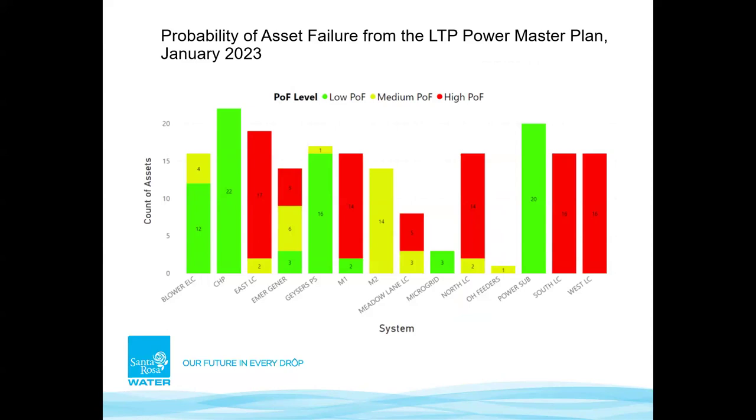This was taken from the Laguna Treatment Plant electrical power master plan. Assets in red are identified as the highest probability of failure, going down to medium probability in yellow and green. All the assets we're replacing as part of this project are in the red or green categories — all the load centers: LC East, LC Metal Lane, LC North, LC South, LC West — all red. M1 and M2 are high and medium probability of failure.